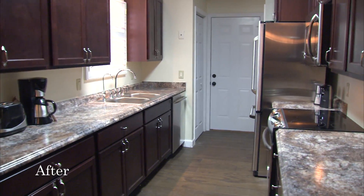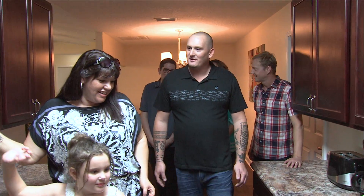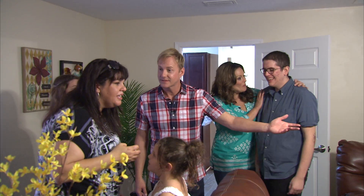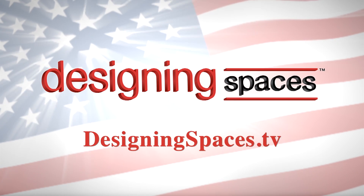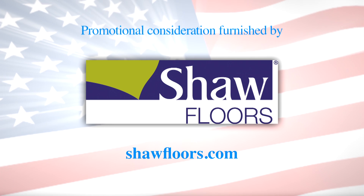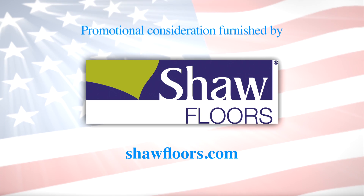This is incredible — a microwave and a dishwasher. Is this going to be your man cave? This is your home.